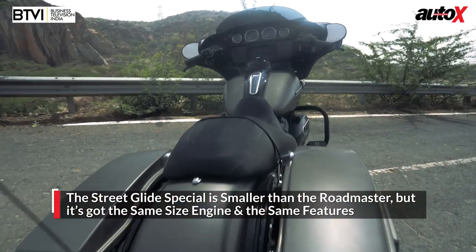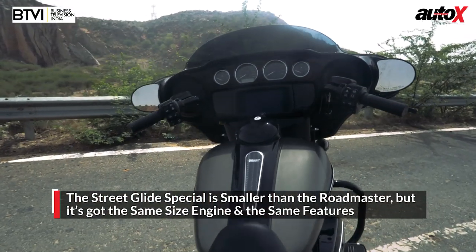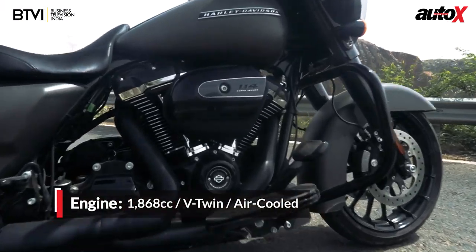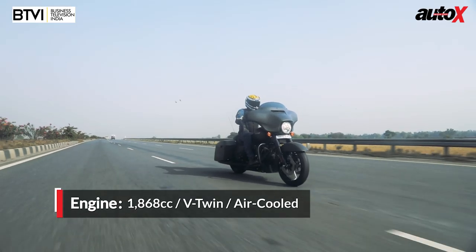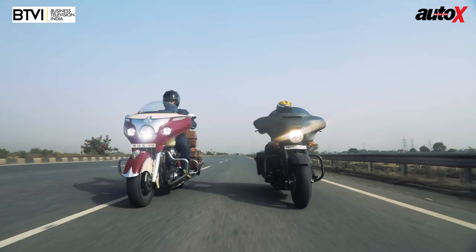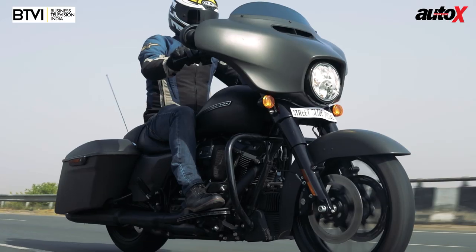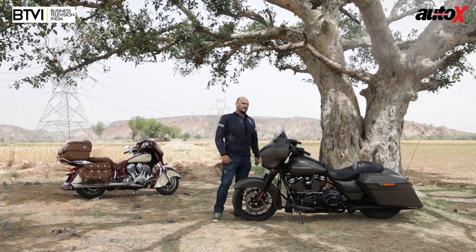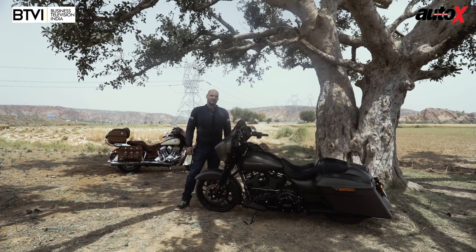It's a beautiful machine as well. Obviously it's not as big as the Indian Roadmaster Classic, but it's got its own set of awesome features and an amazing 1800cc V-twin engine. We've got both these bikes here on a nice stretch of road, and we're going to see which of these two is going to be the king of the road. This is the American civil war to see who the best touring bike is.